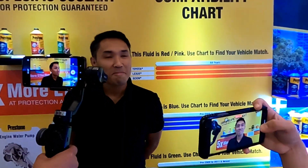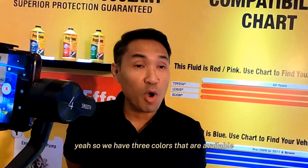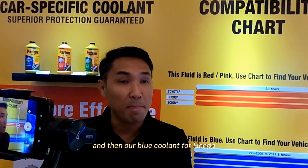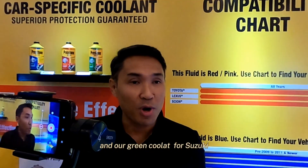So far there are three variants available for three different car brands. We have the red fluid for Toyota and Lexus, our blue coolant for Honda, and our green coolant for Suzuki.